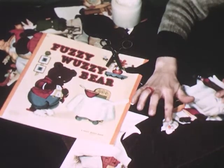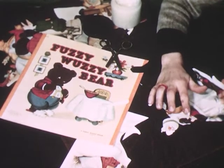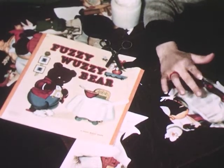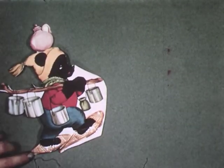A paper cutout of this type need not be backed completely with felt. If a portion of it is so covered, it will possess sufficient adhering qualities to permit its use on the felt board for dramatization of stories by pupils.